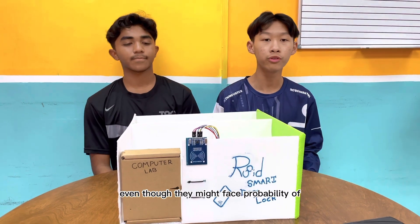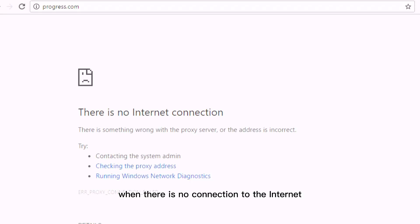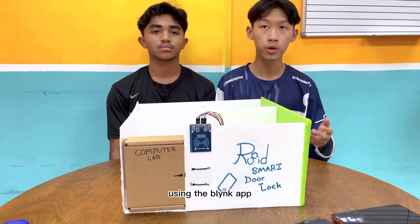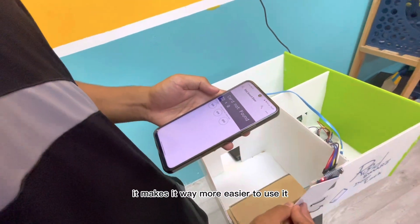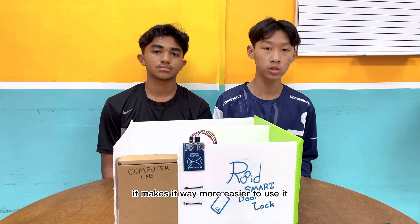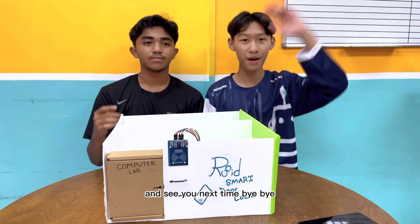Visitors can record and view their records using the dashboard website or phone with Blynk IoT. Even if there is no internet connection to open the door, using the Blynk app you can open the door by simply clicking a button, making it much easier to use. Thank you so much for watching, see you next time, bye bye!